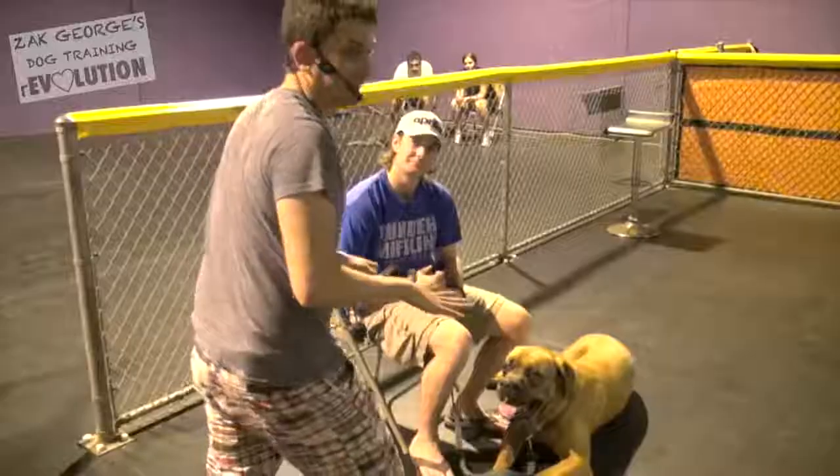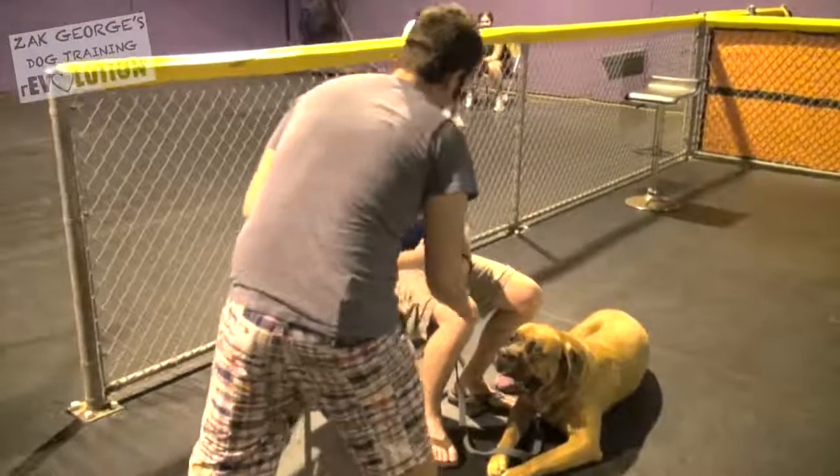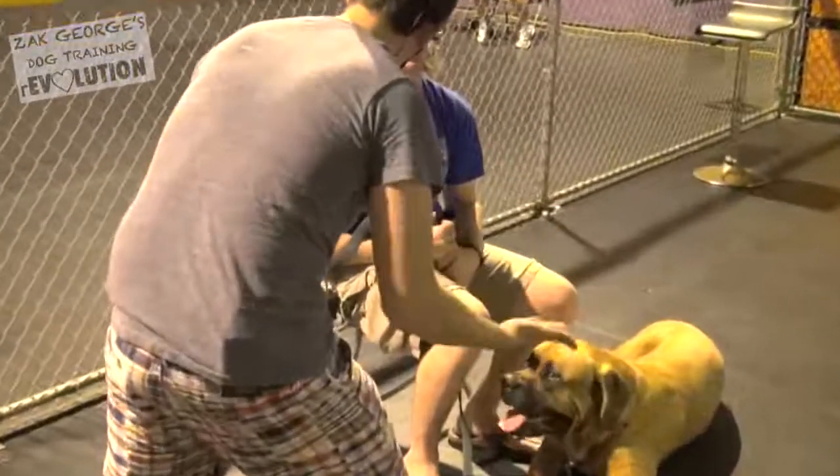I don't know Biscuit too well, and you'd be a little cautious about going eye to eye with a dog like this that you didn't know. Is he good with strangers coming into his area? He is. Okay, very good.